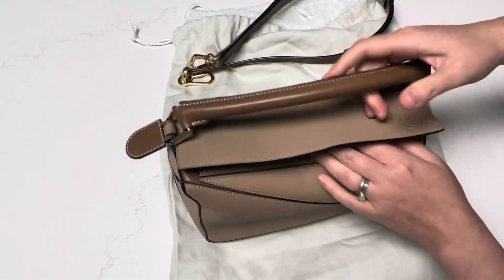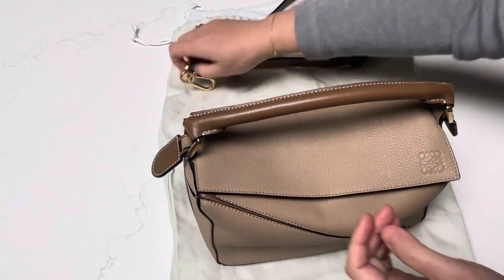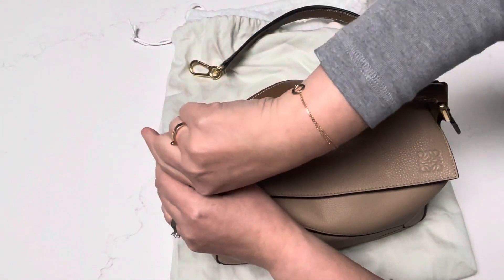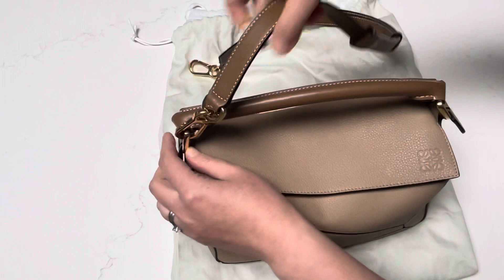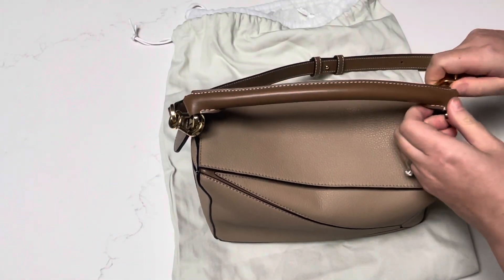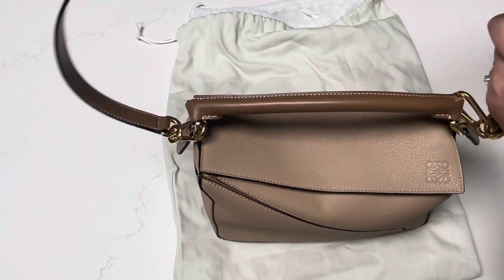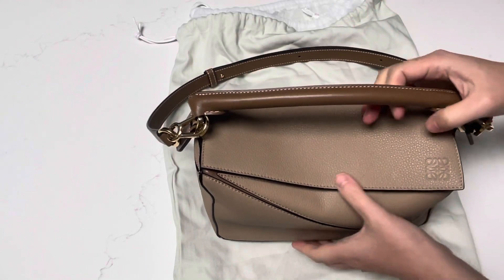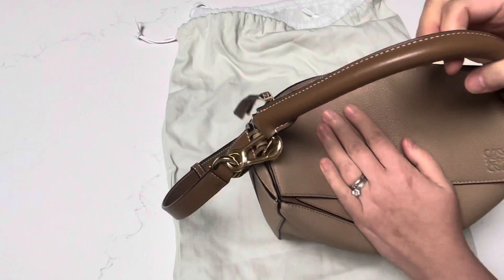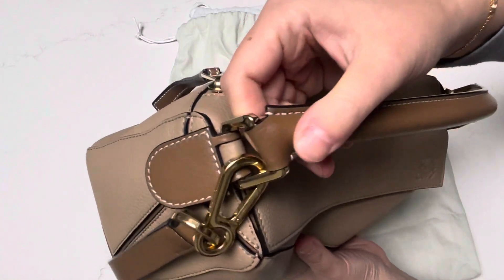I actually use this more like a day-to-day casual bag. I find it very convenient and quite lightweight. I do have my scale just to show you the weight of the bag. It does hold up very well. In terms of wear and tear, I've had this for over a year — about a year and a half — and I've been consistently using it, rotating it every couple of weeks. I'll try to show some close-ups.